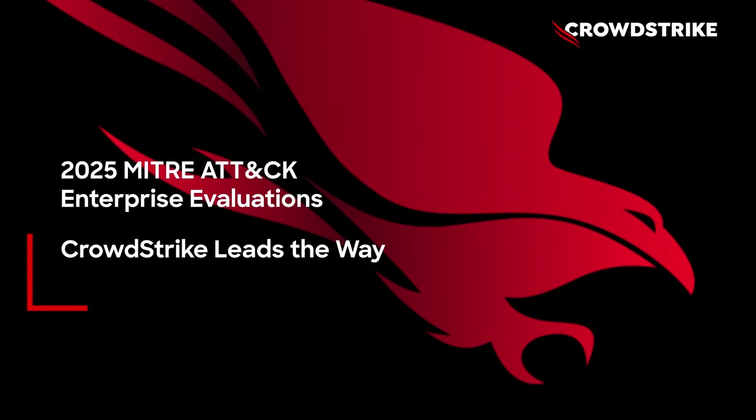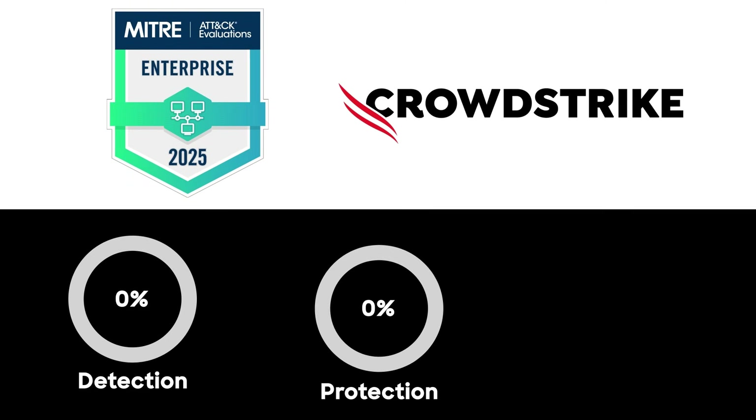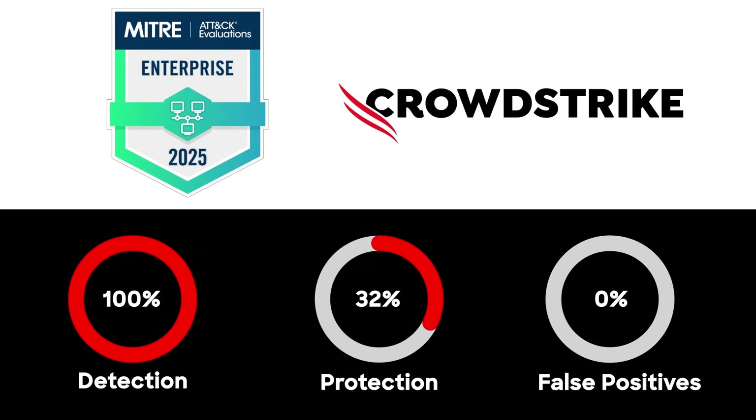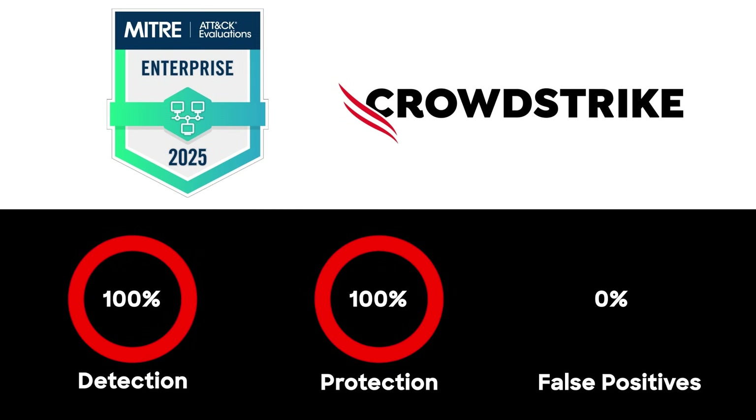2025 MITRE ATT&CK Enterprise Evaluations. CrowdStrike leads the way. The results are in, and CrowdStrike achieved 100% detection, 100% protection, with zero false positives.